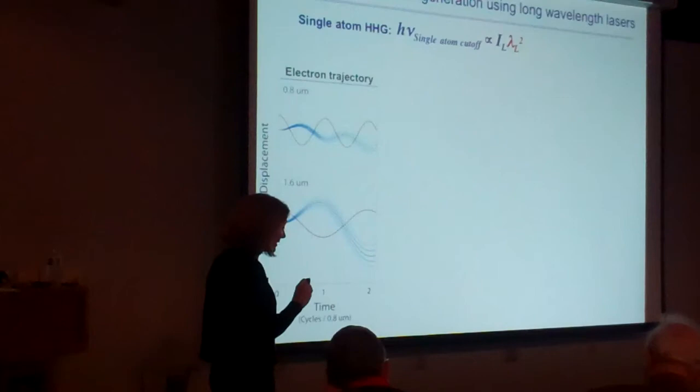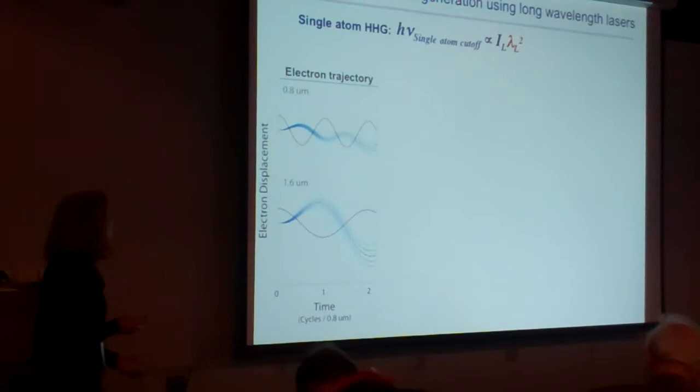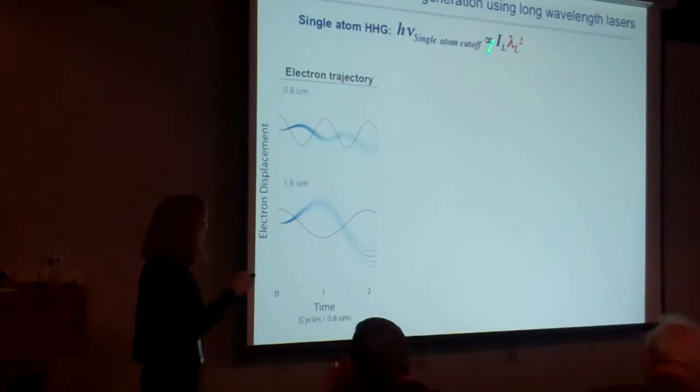We only have one other knob: if increasing laser intensity doesn't work, we try increasing the wavelength — and it turns out that does work. If you look at the electron trajectory with a laser at 800 nm versus one at 1.6 microns, when the electron tunnels near the peak, it has more time in the field, returns to the ion with a higher slope — higher velocity, higher energy. If you keep the laser intensity the same and just double the wavelength, you get four times the energy when the electron returns. That scaling is tremendously favorable.